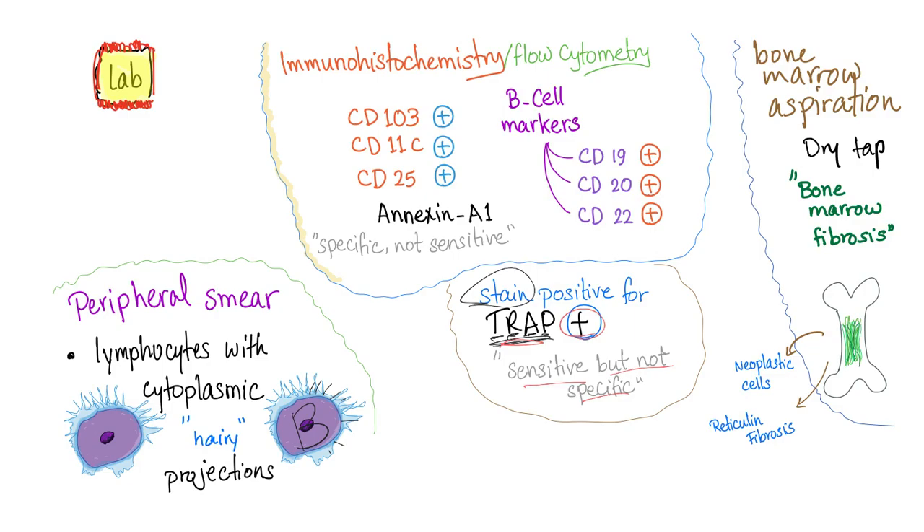TRAP rules out but does not rule in the disease. For specificity, we go to immunohistochemistry — also known as flow cytometry or immunophenotyping. Hairy cell leukemia shows CD103 positive, CD11C positive, and CD25 positive. The B cell markers are also positive because hairy cells are B lymphocytes: CD19 positive, CD20 positive, and CD22 positive.